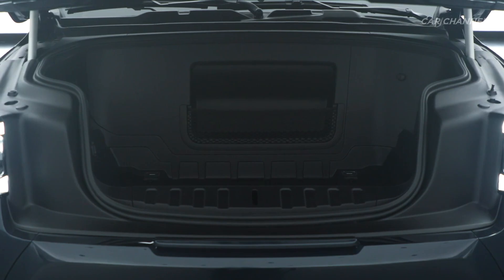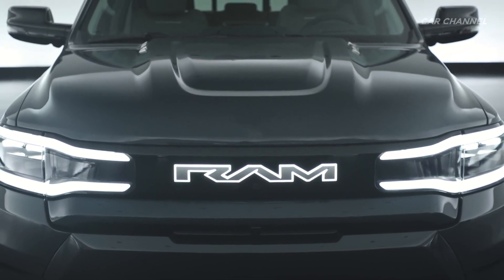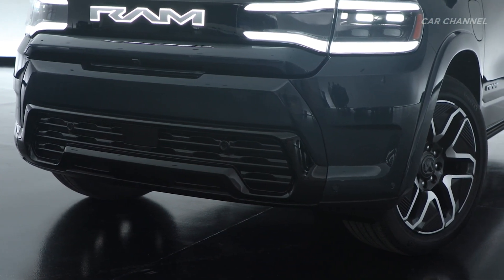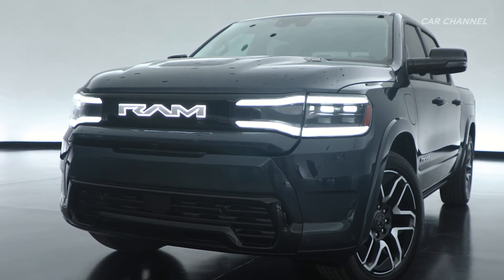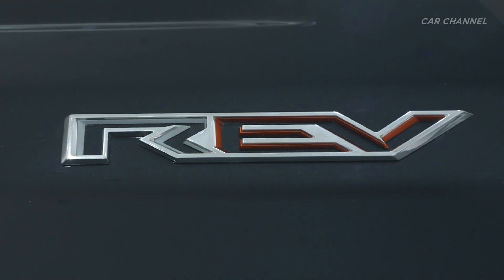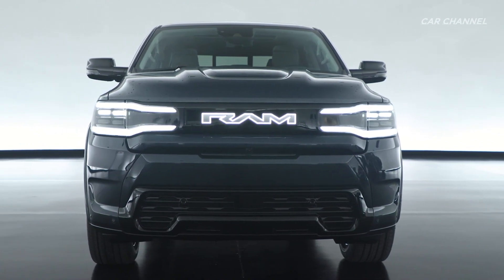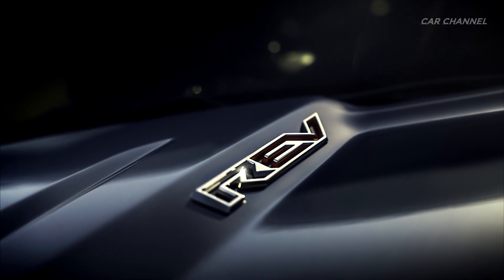The Ram 1500 Rev embraces a modern, body-color front fascia to differentiate it from the rest of the light-duty lineup while maintaining Ram's DNA. Ram's first fully electrified light-duty truck stays true to its roots with muscular body lines and fender openings that have been stretched to cover 20 or 22-inch all-terrain tires. The all-electrified Ram 1500 Rev features a specific, newly designed hood that is both svelte but muscular, maximizing internal frunk volume by conscientious sculpting of the external surface.